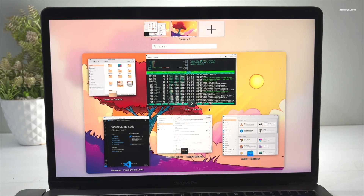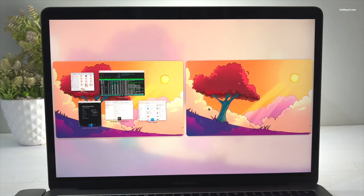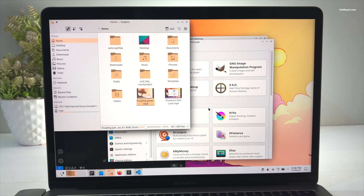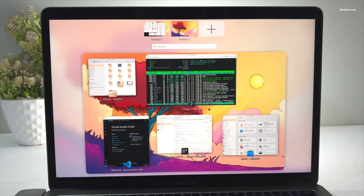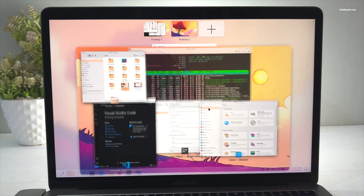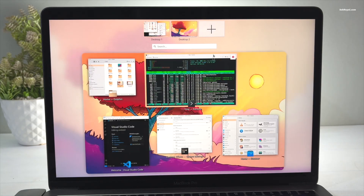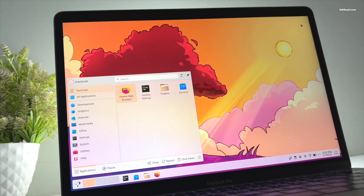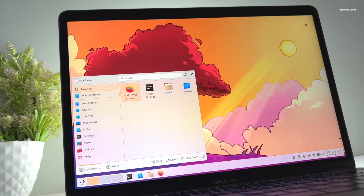KDE Plasma 6 is a brand new desktop environment for Linux distributions. It's currently available with only a few distros, and KDE Neon is the first one to offer the all-new Plasma 6 experience. So if you have an old MacBook and are struggling with the latest macOS updates, try installing Linux with Plasma 6 and you are good to go.